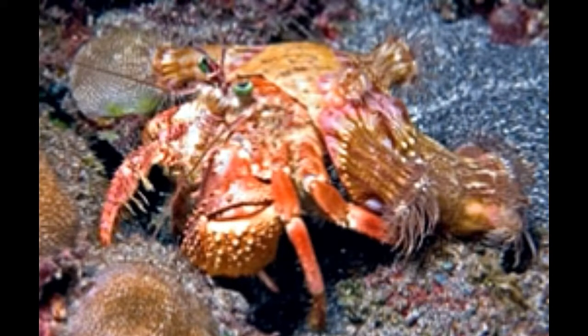Hermit crabs are amazing burrowing animals that make intriguing pets. Their habitat ranges from the salty waters of the ocean to the sandy beaches along the shore. Hermit crabs are crustaceans that belong to the family Pygoroidea. Unlike true crabs, hermit varieties have a soft, vulnerable abdomen. In order to protect their soft bodies from predators, they use abandoned shells of other marine animals, mostly snails. It is this habit of living in shells of other organisms that has given them their name.